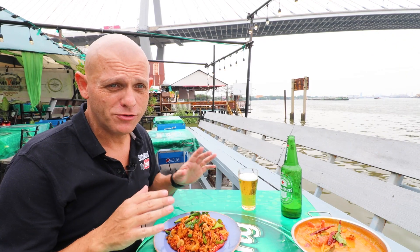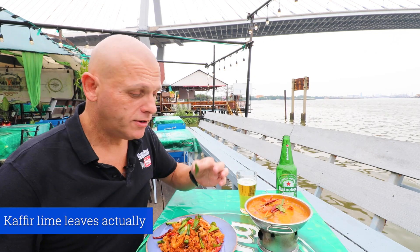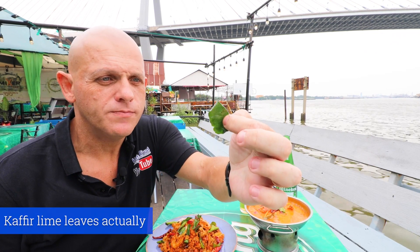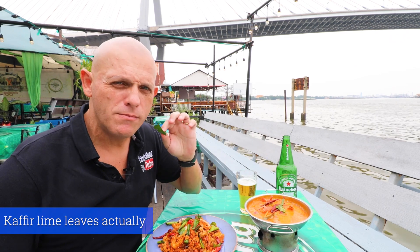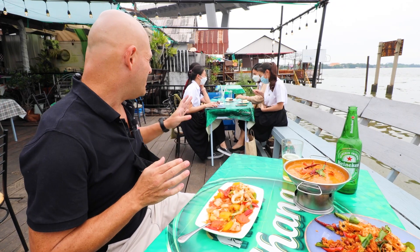Apparently so many TV channels have been here already. These are called kaffir leaves and they have an amazing flavour to them. I made some friends over here.